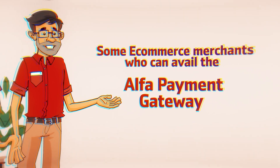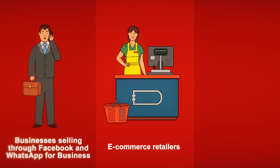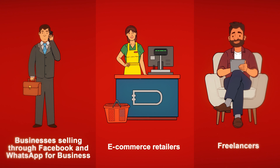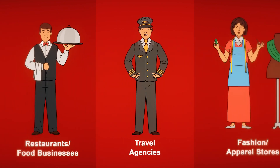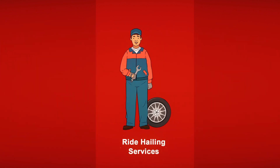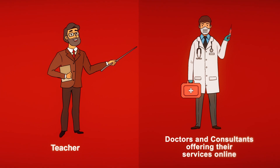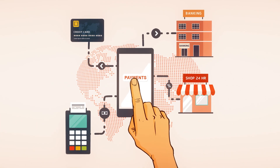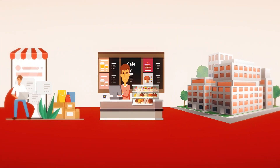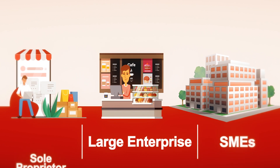E-commerce merchants who can avail the Alpha Payment Gateway service include e-commerce retailers, businesses selling through Facebook and WhatsApp for Business, freelancers, travel agencies, restaurants and food businesses, fashion or apparel stores, ride-hailing services, ticketing, insurance payments, and teachers, doctors, and consultants offering services online. Alpha Payment Gateway is for everyone — large enterprises, SMEs, or even an individual sole proprietor.